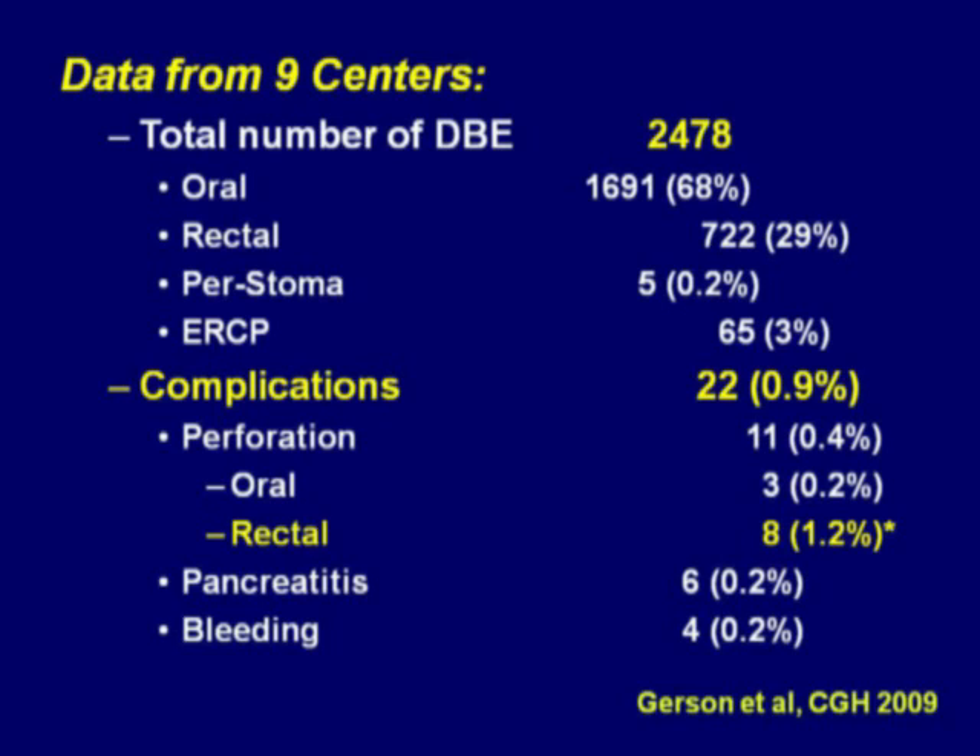This next slide shows the data from the nine centers. We essentially had 2,478 double balloons, 68 percent from the oral approach, 29 percent from the retrograde approach. There were 22 complications for a rate of 0.9 percent. Perforation occurred in 11 cases, or 0.4 percent. From the oral approach, there were 3 perforations, and the retrograde approach, 8 perforations for a rate of 1.2 percent. Pancreatitis and bleeding occurred in approximately 0.2 percent of the patients.